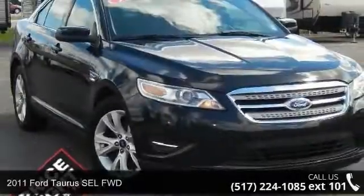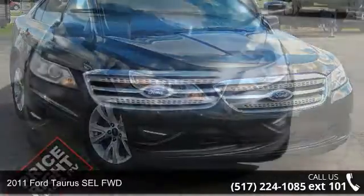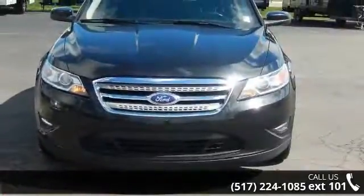Arrive in style with this 2011 Ford Taurus. If you are looking for an automobile with great features, look no further.